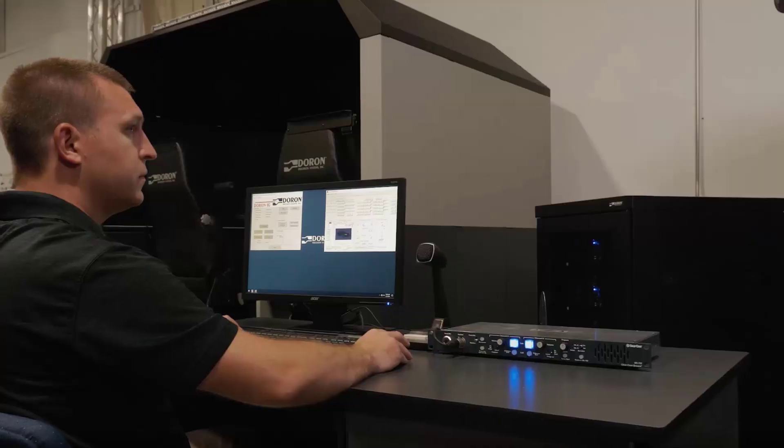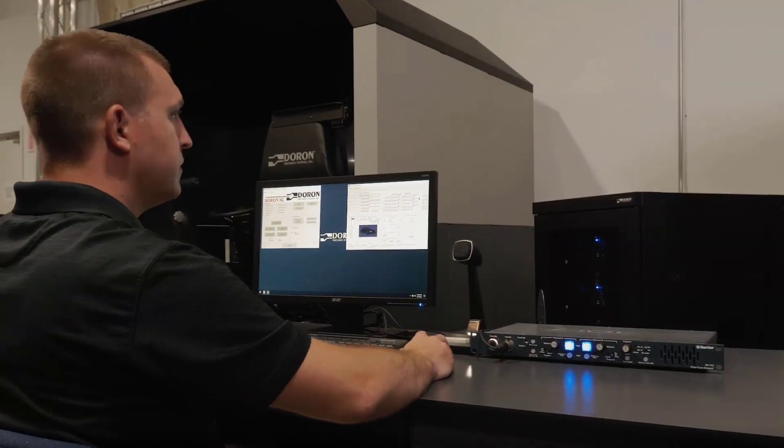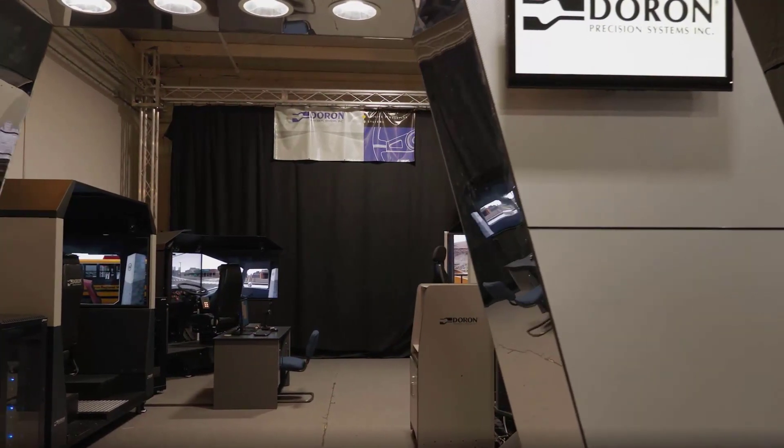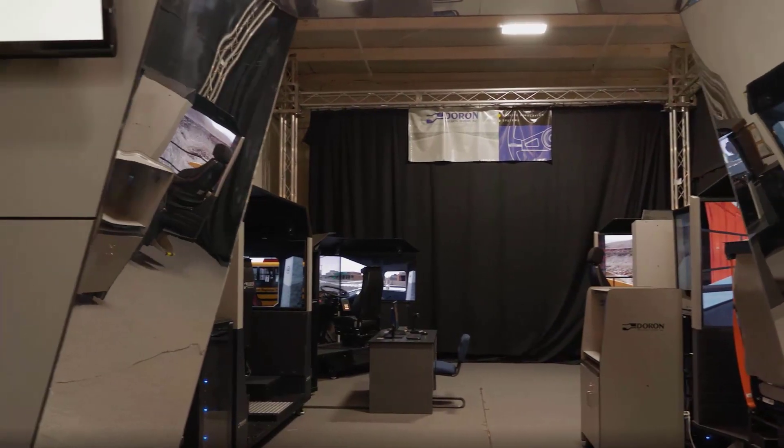The ability to link multiple 550 LE Plus emergency response simulators creates real-time scenarios to develop team-based skills and essential agency policy training.